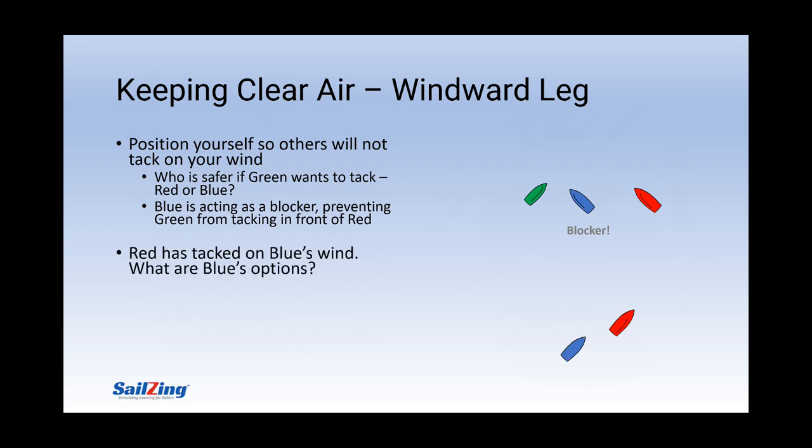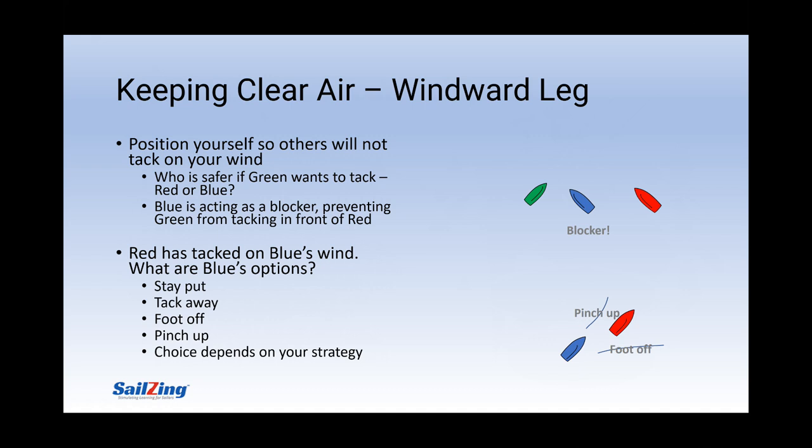Now, if someone does tack on your wind, as red has done here to blue, what are your options? You can stay put, but you're just going to keep losing ground to red. Blue can tack away and then either tack back in clear air or just go left for a while if she sees an advantage. Sometimes footing off works if you can reach off a little to get enough speed to sail through red's blanket zone. Skilled sailors can enter point mode and gradually work to windward of red. You may lose a little distance, but if you see a puff to windward, you might easily make up that distance when the puff gets to you but not to red. The choice depends on your strategy — where is the next puff, are you near the laylines, what are other boats doing? If you have your head out of the boat and are thinking ahead, your decision will be easier.